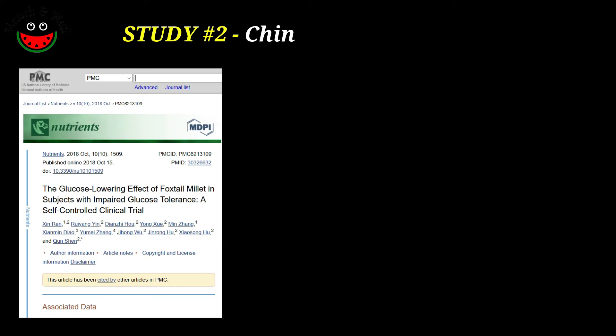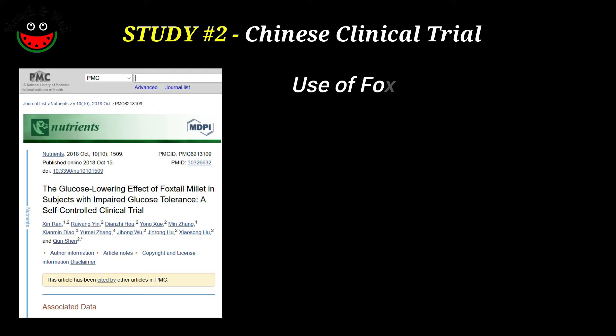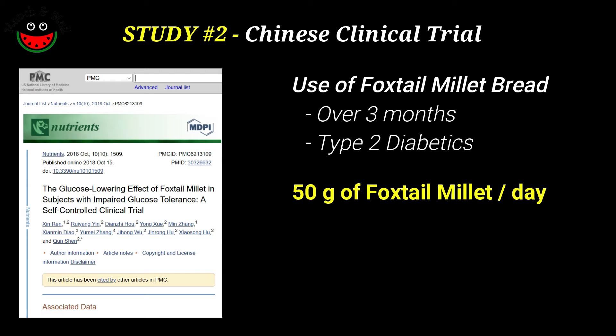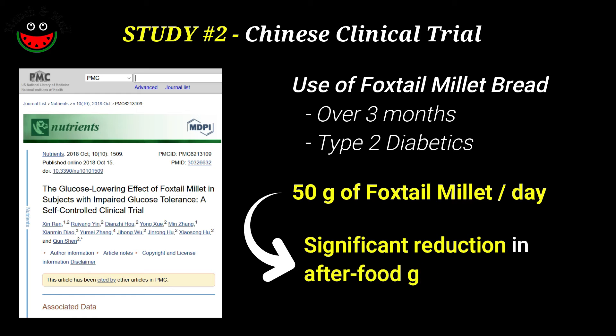The second Chinese clinical trial studied the impact of regular use of steamed foxtail millet bread over a three-month period on type 2 diabetes patients. Intake of 50 grams of foxtail millet per day resulted in significant reduction of blood glucose.